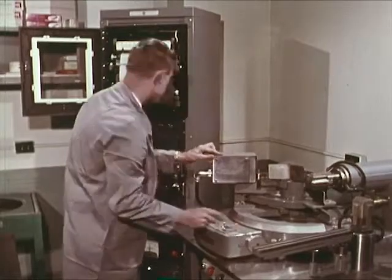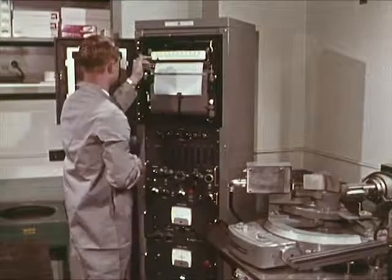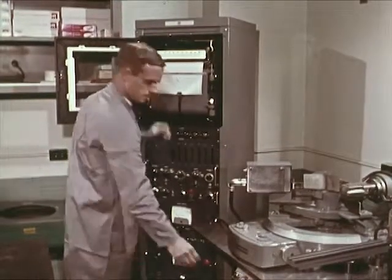Thus, the chart readout of samples found at a crime scene may be compared with X-ray analysis of other samples found in a suspect's clothing.